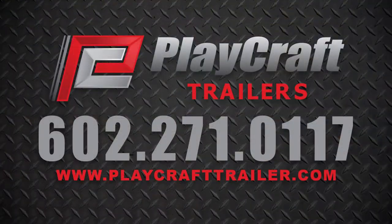Learn more and find a dealer near you online at playcrafttrailer.com or call 602-271-0117 for more information today.